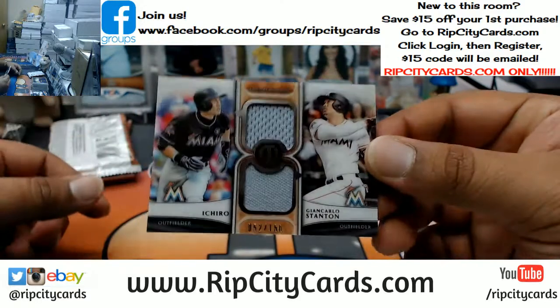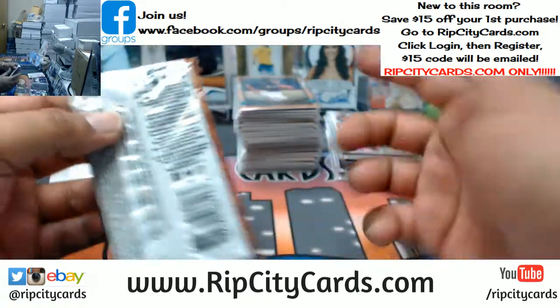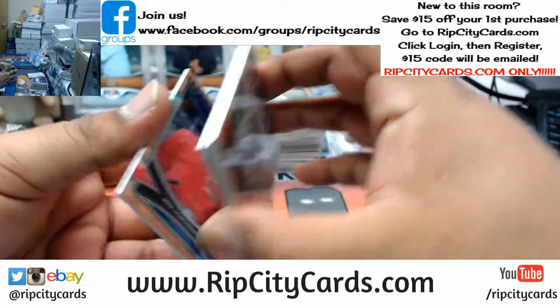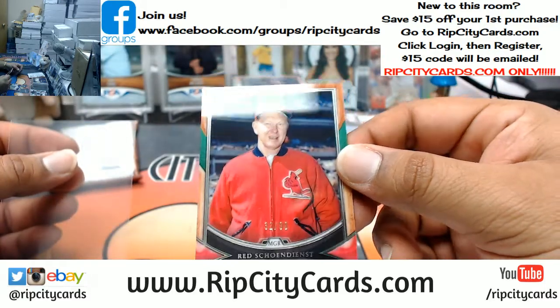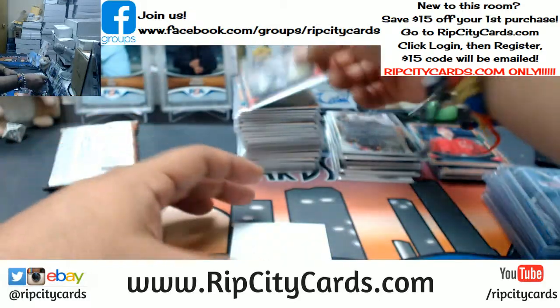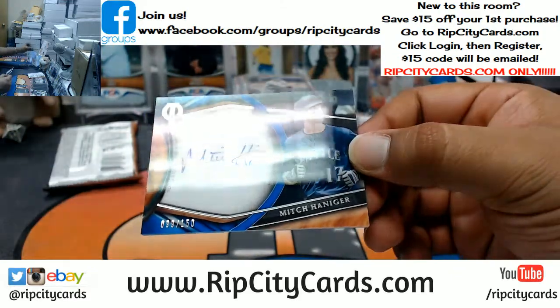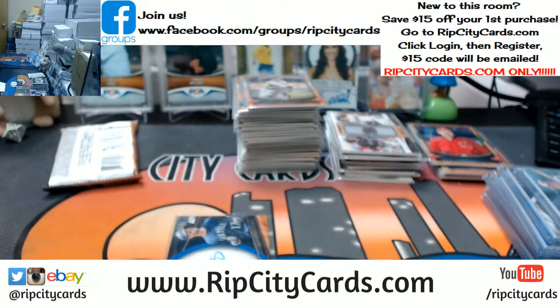For the Marlins: Ichiro and Stanton dual relics to 150 — both players don't even play for the Marlins anymore, but that card will go to the Marlins. Red Schoendienst, Cardinals — numbered to 99. Honus Wagner, Pirates — base. Mitch Haniger to 150 for the Mariners. That's a nice little pack you got going there.